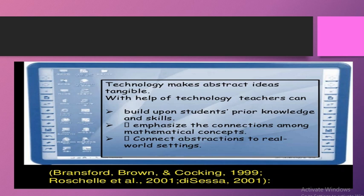Mathematics education mein technology ka role bahut zyada hai kyunki wahan abstract ideas bahut zyada hote hain. Bachche formulas aur equations ko bilkul abstract taur par lete hain. With the help of technology, teachers can build upon students' prior knowledge and skills, emphasize connections among mathematical concepts, and connect abstractions to real-world settings.